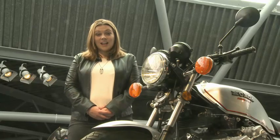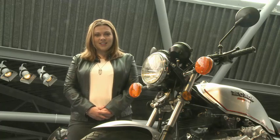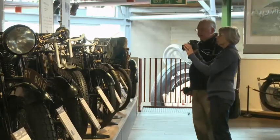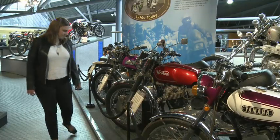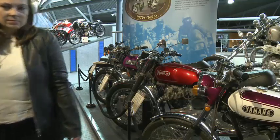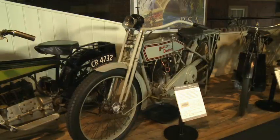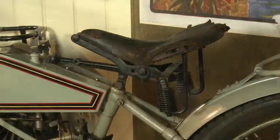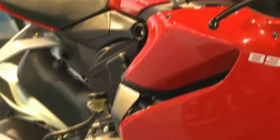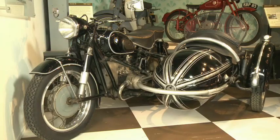But the National Motor Museum isn't just famous for cars. It's also famous for motorbikes. This is an American Harley Davidson. This is an Italian Ducati. And this is a German BMW.